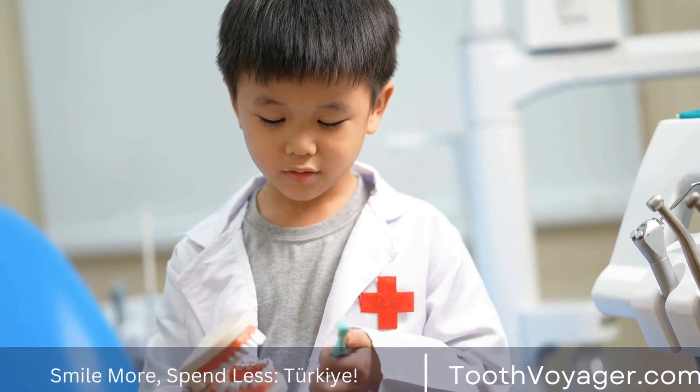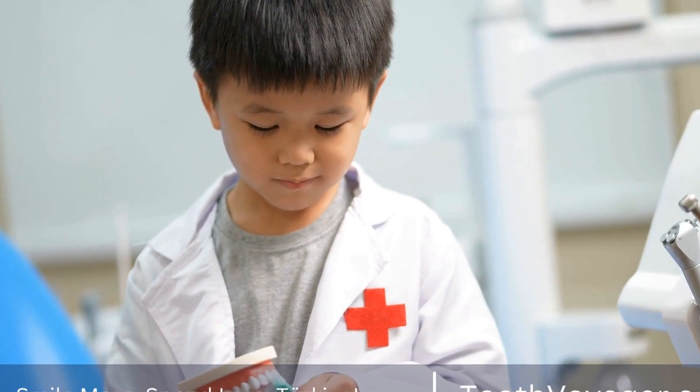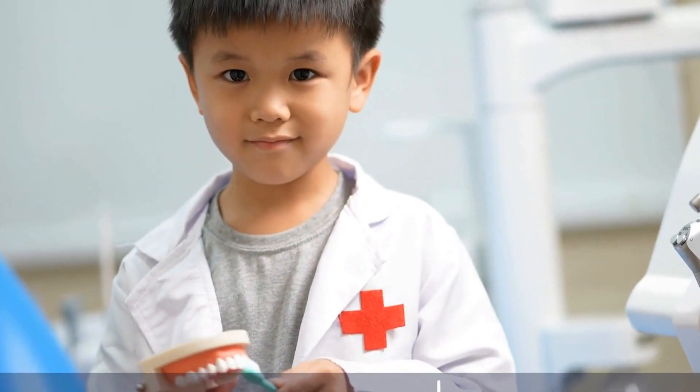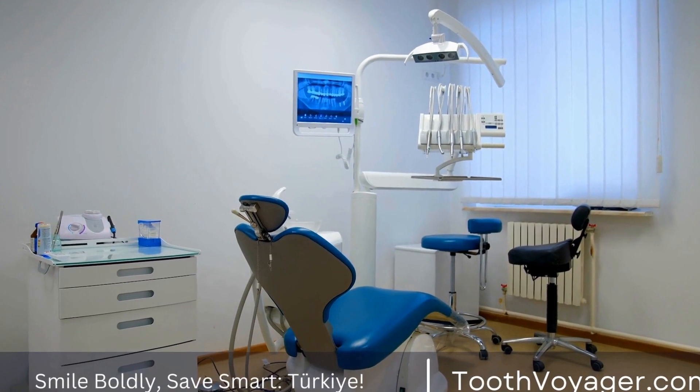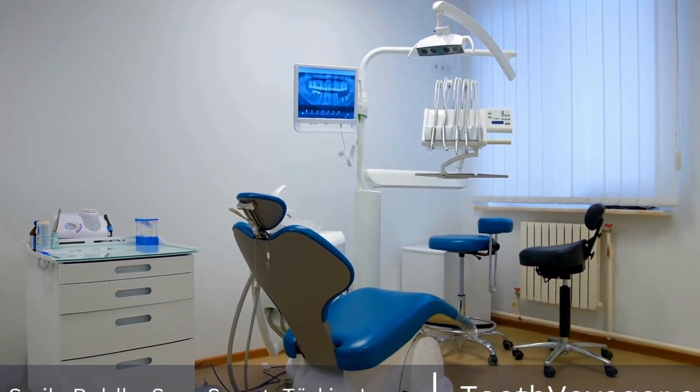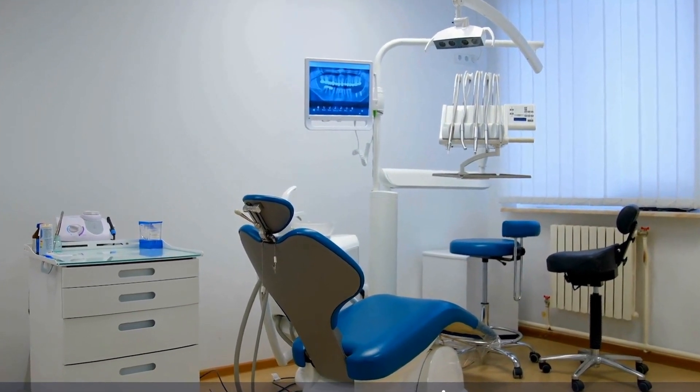In addition to the lower cost, dental clinics in Turkey also offer high-quality materials and state-of-the-art technology for dental treatments. Many dentists in Turkey have received their education and training in Europe and the U.S., so you can expect the same level of expertise and professionalism when getting a dental crown in Turkey.